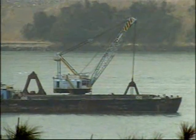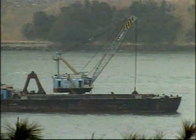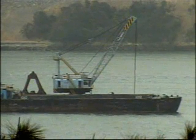The foundation of the bridge's central tower is located on a man-made island in the middle of the channel.